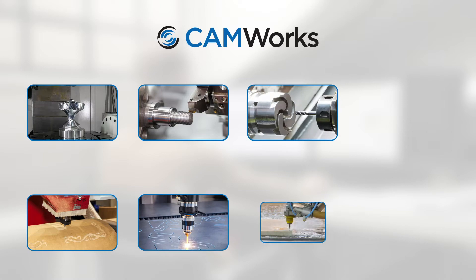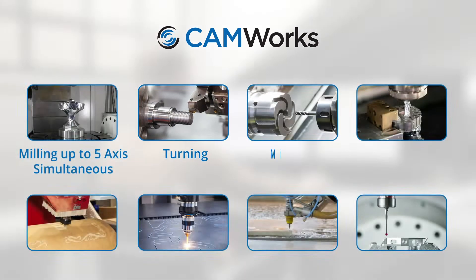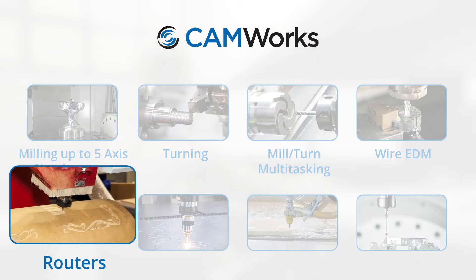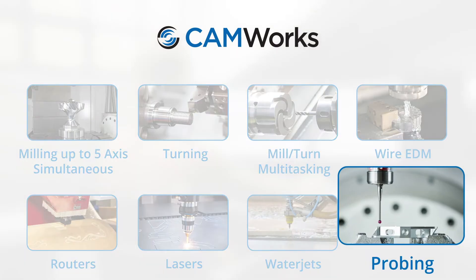You can use CAMWorks to program all your CNC machines with functionality for milling up to five axes simultaneous, turning, mill turning, wire EDM, routers, lasers, water jets, probing, and more.